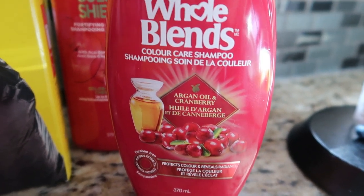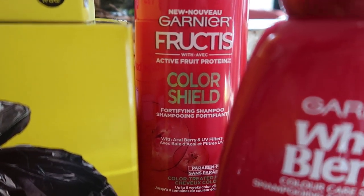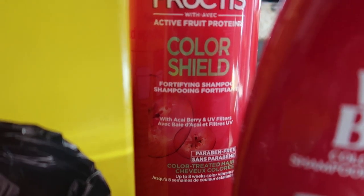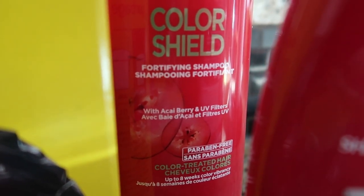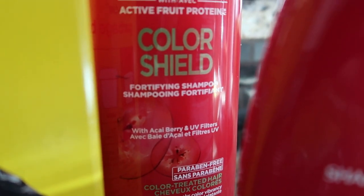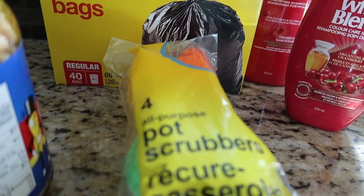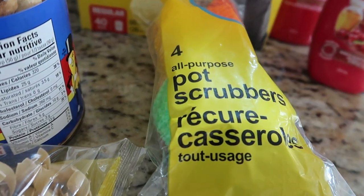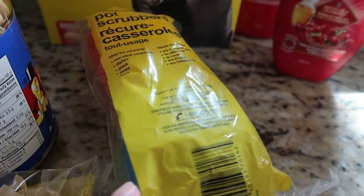There's also the Garnier Fructis Color Shield fortifying shampoo with acai berry and UV filters. And then last for our non-food items are just four all-purpose pot scrubs — I have different colored ones.